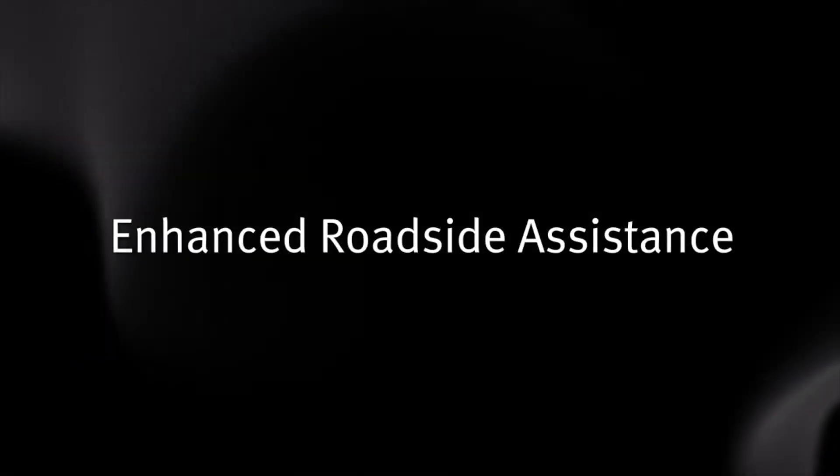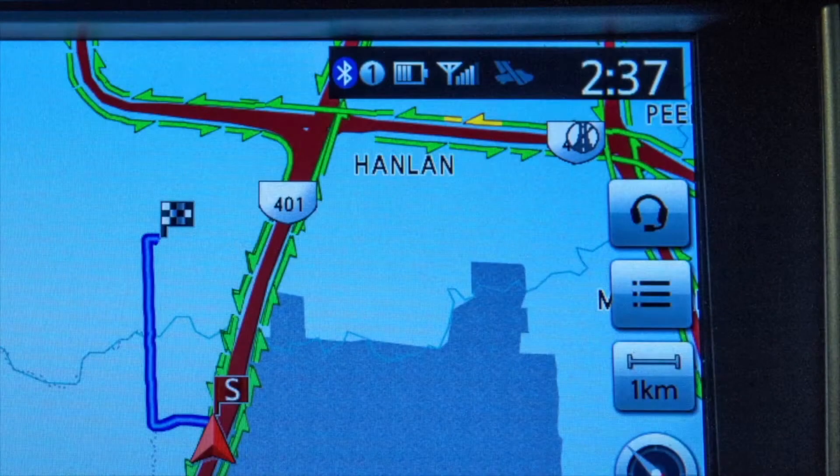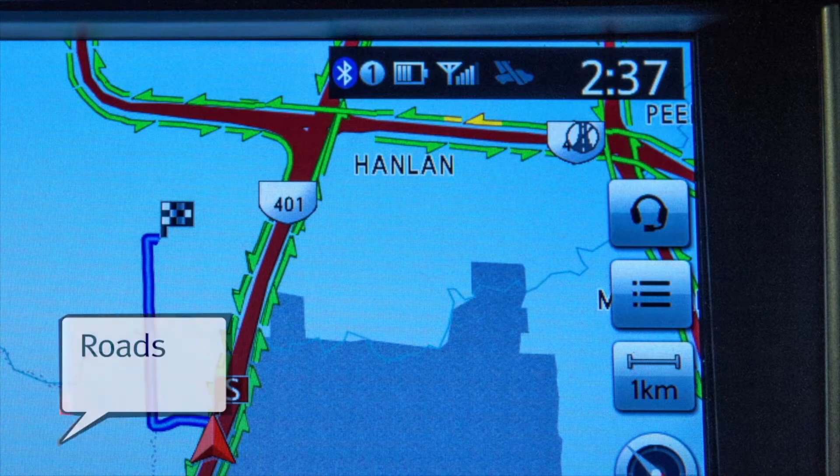Enhanced Roadside Assistance, which dispatches roadside assistance to the vehicle location. To activate, touch the headset icon on the navigation screen and say Roadside Assistance.